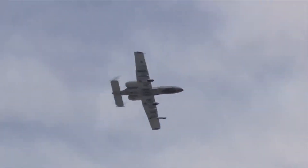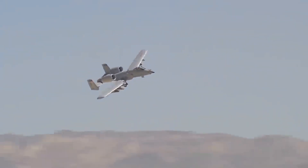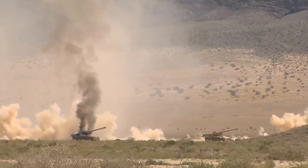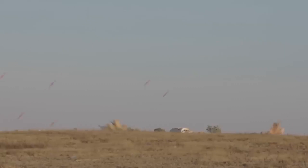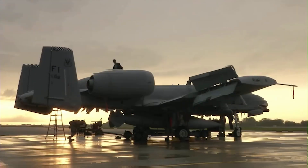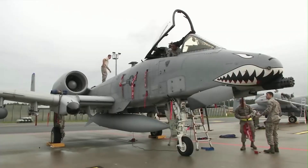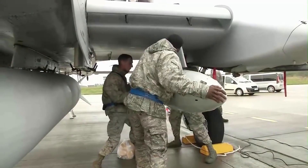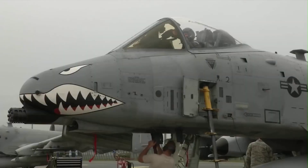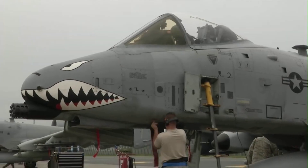If the aircraft loses all of its electronics, including its digital displays and targeting systems, the pilot of an A-10 can still fly, drop general purpose bombs, and shoot the 30mm cannon, Hayden explained. So when I lose all the computers and the calculations, the targeting pod and the heads-up display, you can still point the aircraft using a degraded system at the target and shoot. We are actually trained for that, he said.